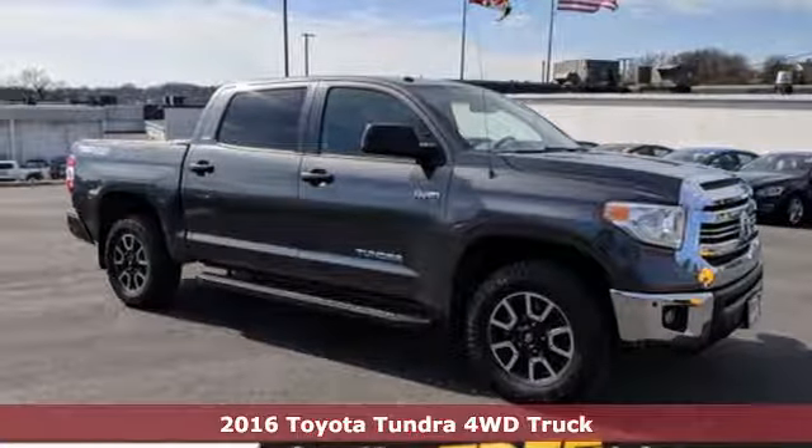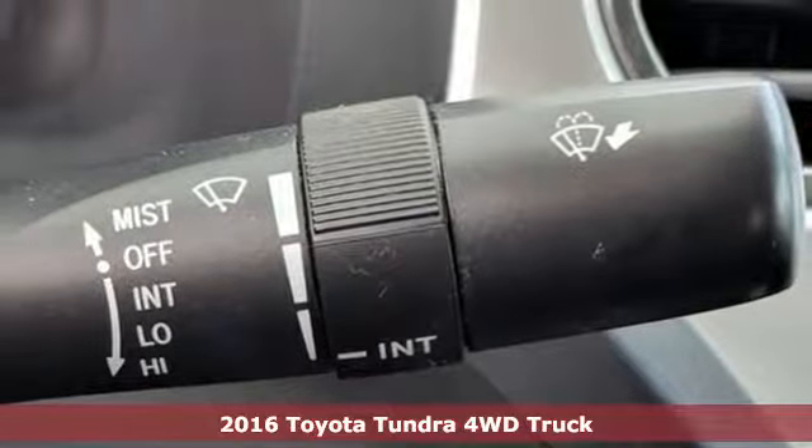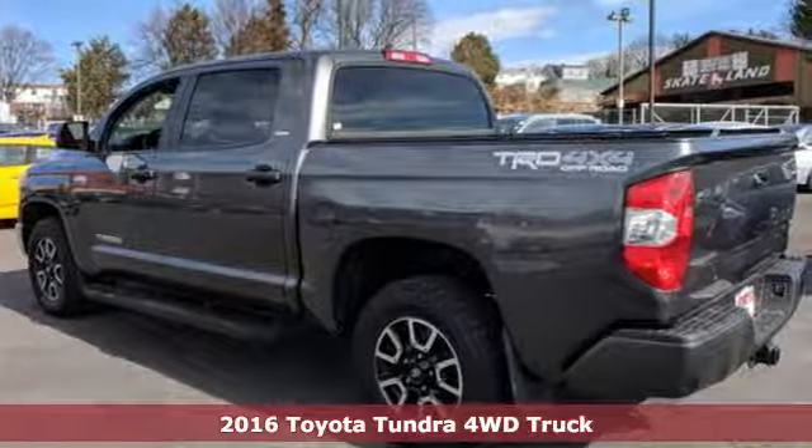It's a 2016 Toyota Tundra 4-Wheel Drive. From the toughest job site to the most rugged campsite, this truck was built to handle it all.